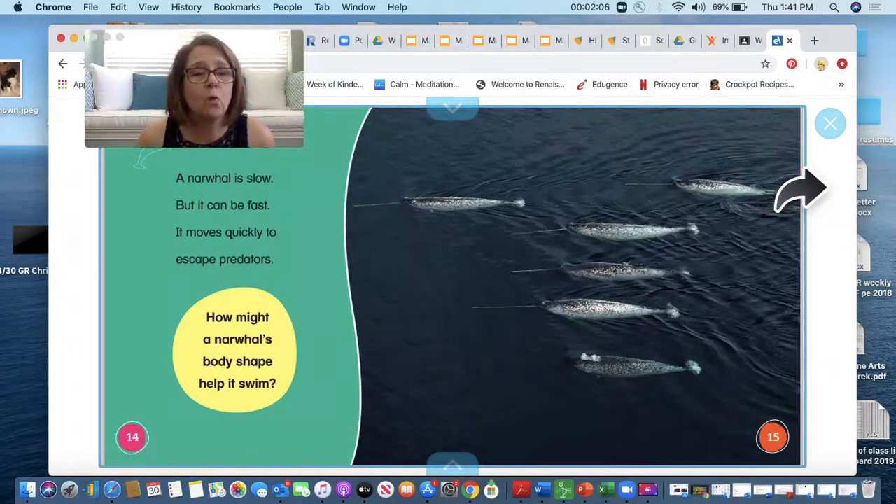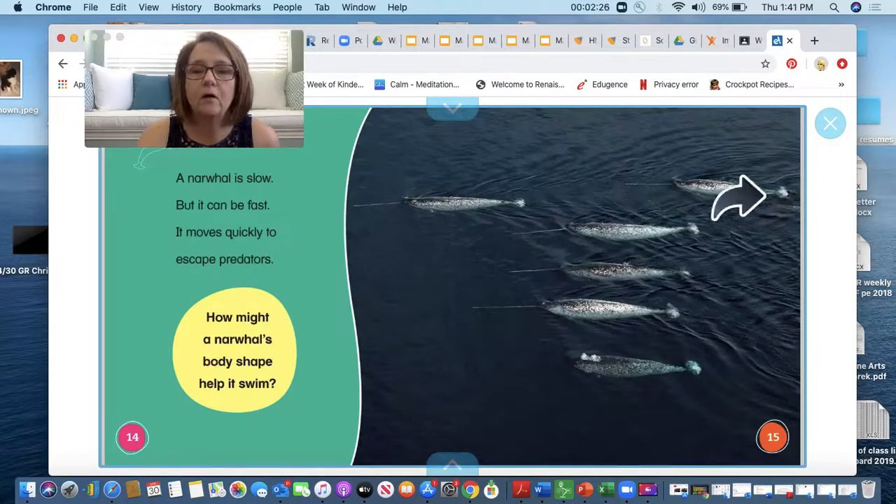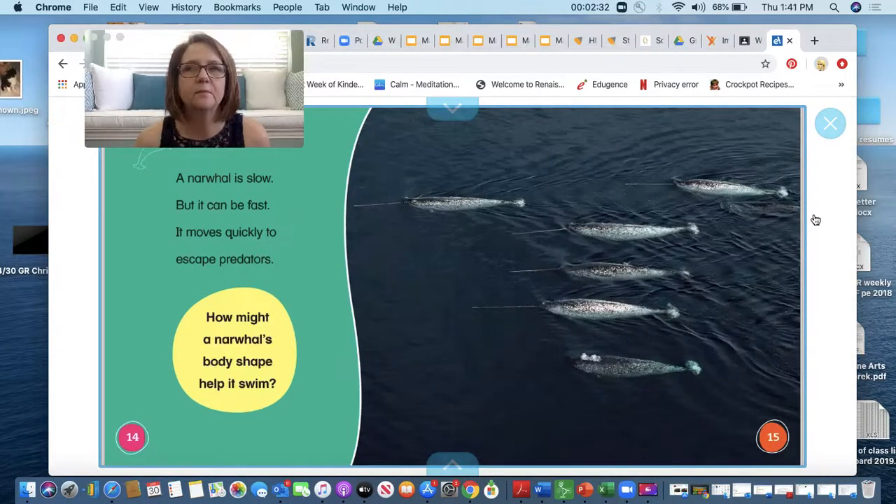A narwhal is slow but it can be fast. It moves quickly to escape predators. How might a narwhal's body shape help it swim? When I'm looking, I see that they're long and they have all of these body parts that help them swim fast. Now I wonder what they would be swimming away from. Who are their predators?